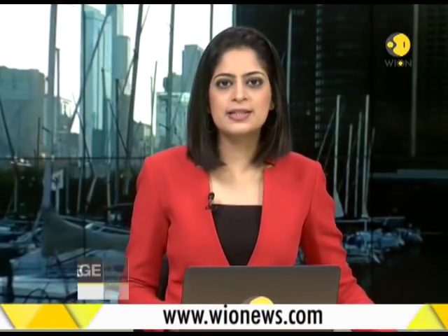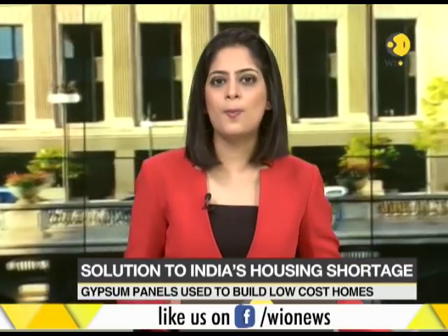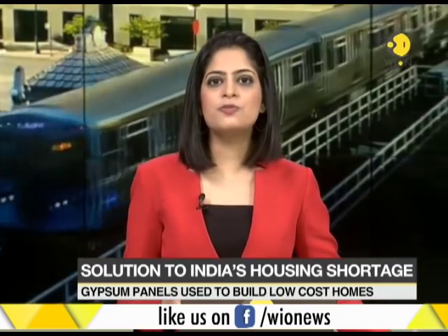India's growing population needs affordable housing, but high labor costs and shortage of resources make it difficult for the common man to get their dream home. The Indian Institute of Madras could have an innovative solution for this problem. Our correspondent Siddhant takes a closer look.